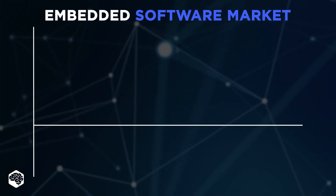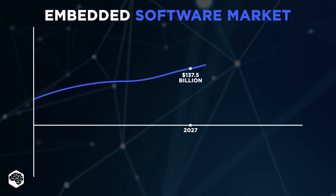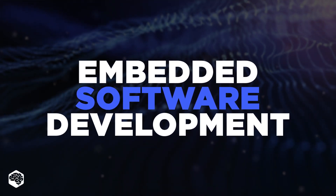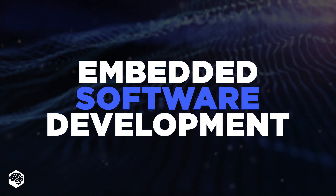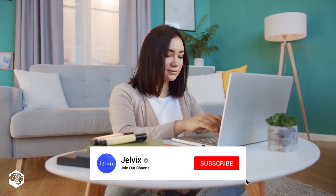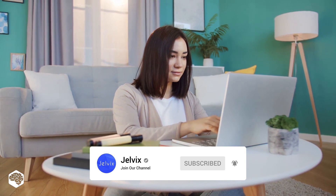The embedded software market is so huge and it'll reach $137.5 billion by 2027. Let's review what it is and how it works. Watch this video till the end to know the latest tendencies that will surprise you. You're on the Jelvix channel — tech in 5 minutes. Don't forget to subscribe not to miss new videos. Let's start.